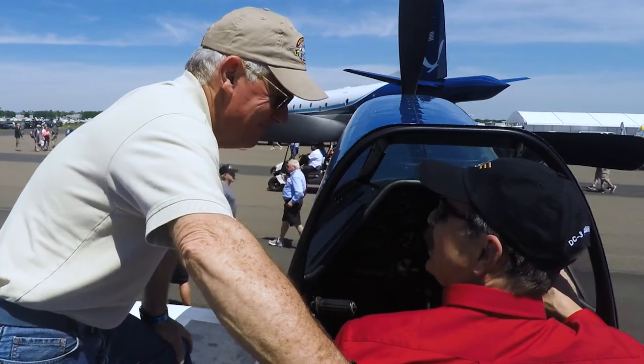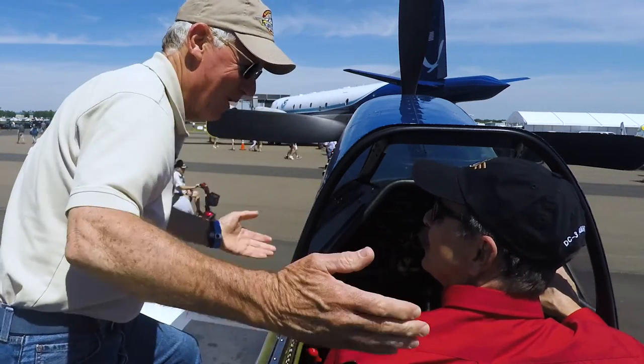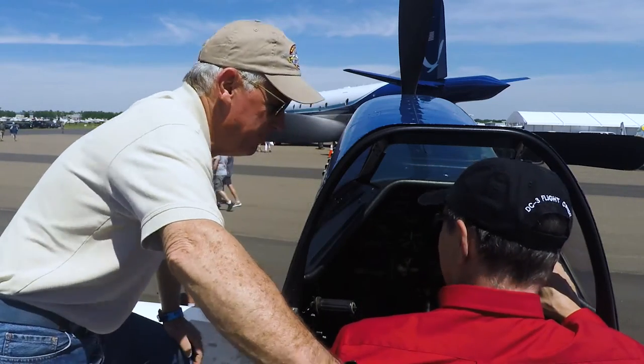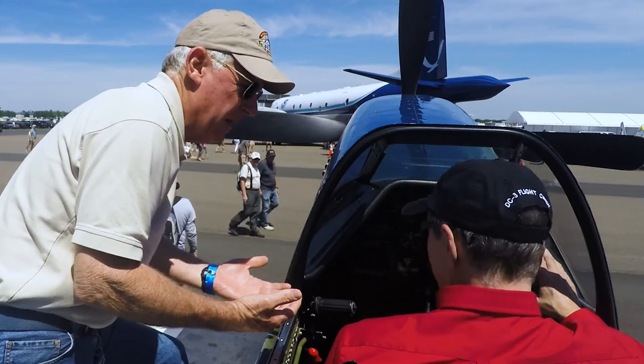Lee, it feels great to be back in a P-51 cockpit again — give me a refresher. We look marvelous in the airplane, to start out. A couple of things to review: remember, the Mustang is very much a trim airplane.